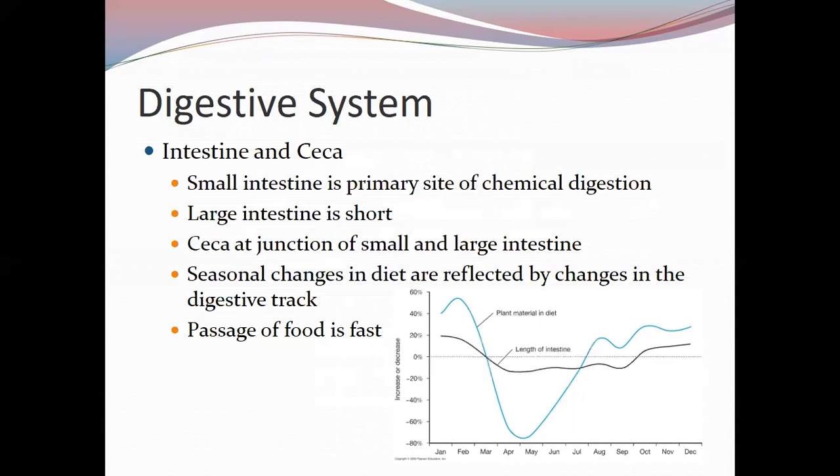The ceca tends to be very small in carnivores and very large in herbivores. The graph shows seasonal changes in diet and how they relate to intestine length — birds' intestine length varies depending on the amount of plant material in their diet, and it can actually change over the course of a year.